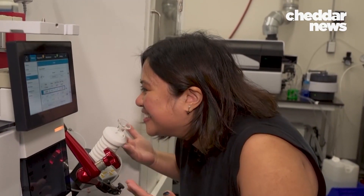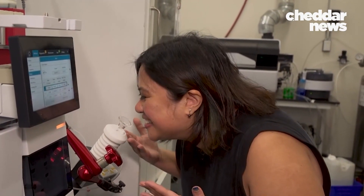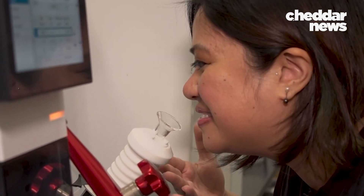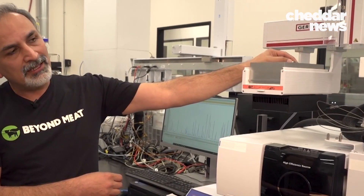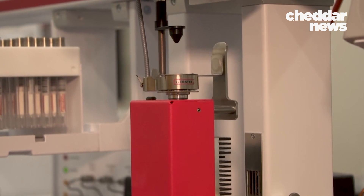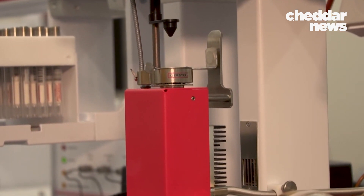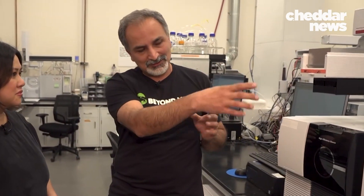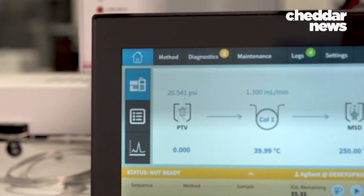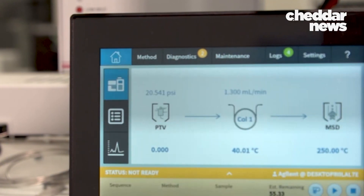There's an electronic nose which makes a fingerprint of flavor molecules. Did you know that parsley has a similar aroma molecule to cooked meat? You could put a Beyond Burger or real meat in a chamber, cook it, create that gas phase, and inject all the flavor and aroma molecules into this electronic nose. What comes out is a very detailed breakdown of all single molecules.